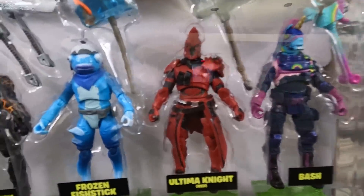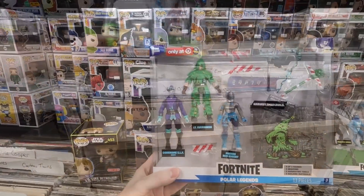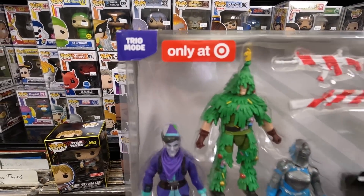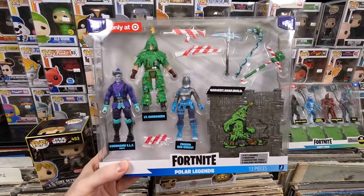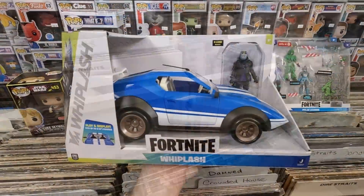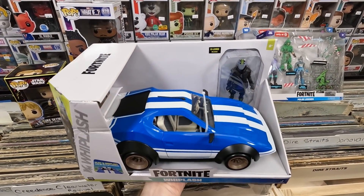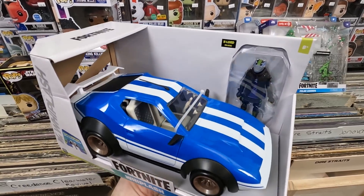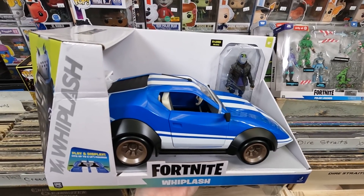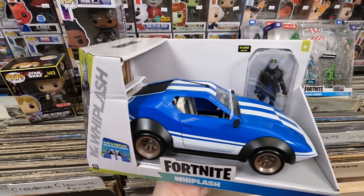I got this Fortnite party pack — a Target exclusive. I love Fortnite; I play with my family and I love getting the exclusives. They remind me of the old-school G.I. Joe figures I loved growing up. Also got a Christmas set — another Target exclusive. I'd like to collect all the Fortnite mini figures eventually, probably the larger Legend size ones as well. I also got the Fortnite Whiplash car with X-Lord.